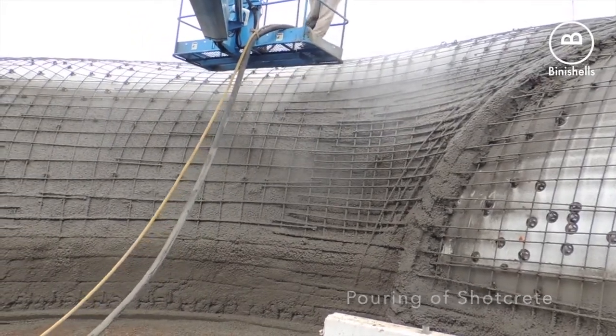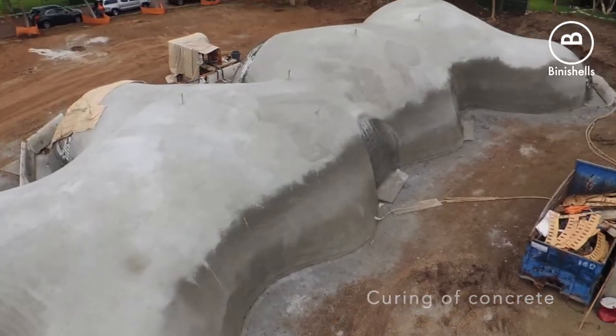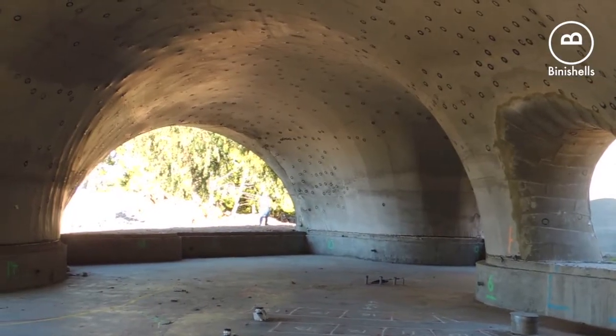The concrete is then allowed to cure, and once cured, the pneumatic formwork can be deflated, and the stunning and sculptural structural form that results is a high-performance building envelope.